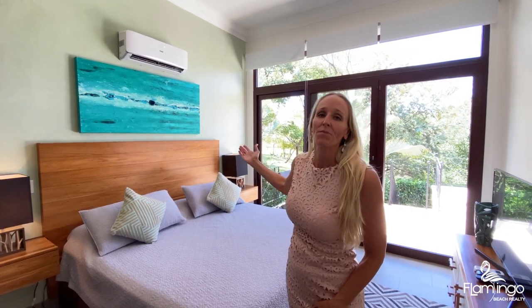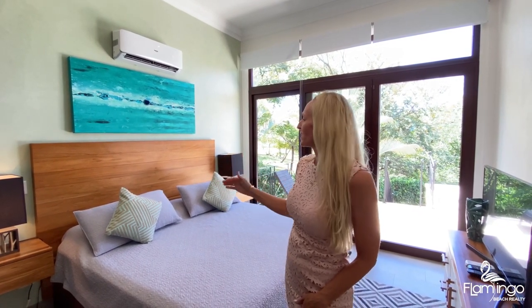Here is the second master suite. This home is so beautifully furnished. I love the artwork and the decor in the house — it's all custom made by a local artist. And the lights and the details of the beds are just gorgeous.